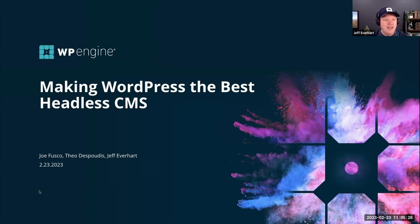The title of our talk today is Making WordPress the Best Headless CMS. We actually had a comment on Reddit — somebody said, 'What do you mean making it the best? Isn't it already the best?' So I think all of my colleagues at WP Engine can just wrap it up and go home because mission accomplished on making WordPress the best headless CMS.